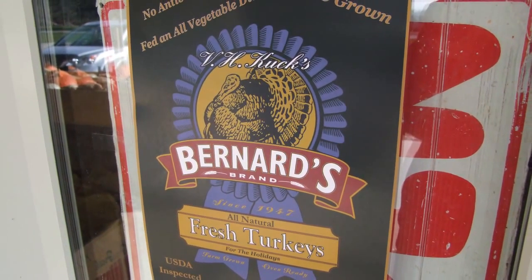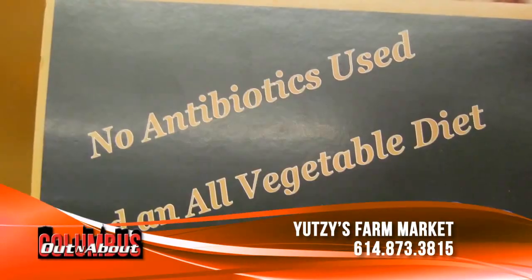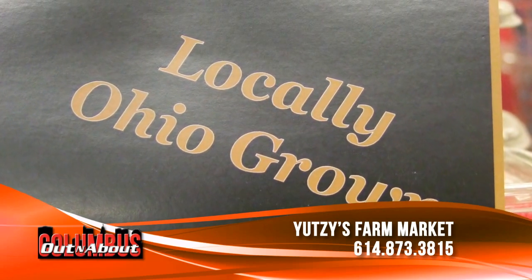They're antibiotic-free and fed a vegetable diet — there are no fillers or anything in their feed. They're packed fresh, not frozen when you get them. If you've never had a fresh turkey, you just won't believe the taste. The flavor is just so good and they cook very nicely. We want to know where that food's coming from, and we want to pass that on to you so you know too.